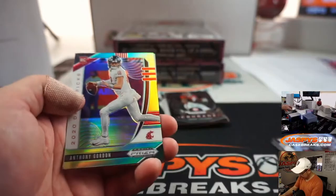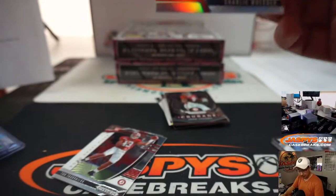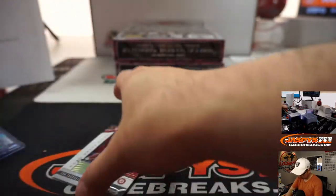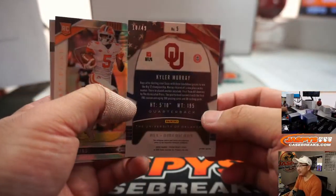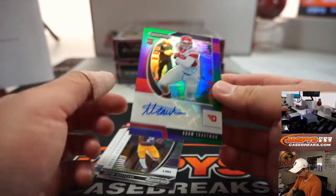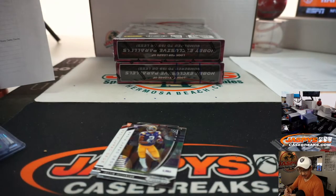Tara McLaurin to 299, Anthony Gordon 249, and we've got Charlie Warner for Georgia — that's going to go to Mark Matheson and the Georgia Bulldogs.